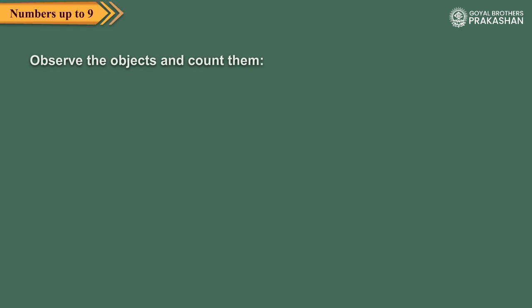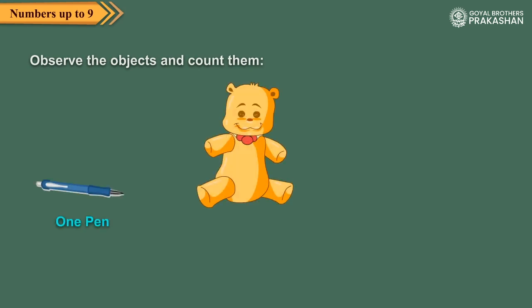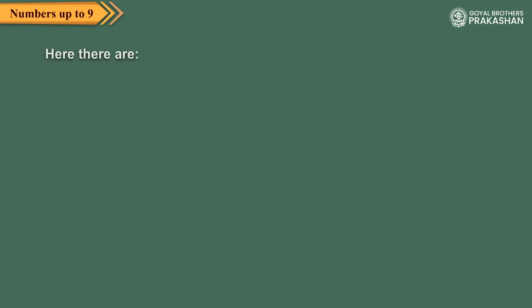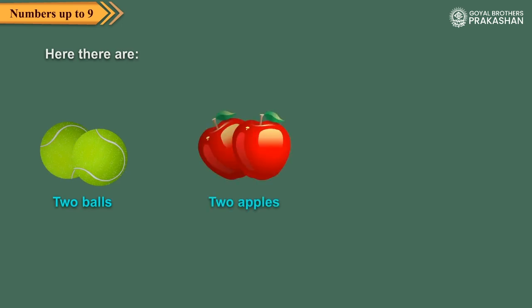Observe the objects and count them. One pen. One teddy. One car. Here there are two balls. Two apples. Two cups.